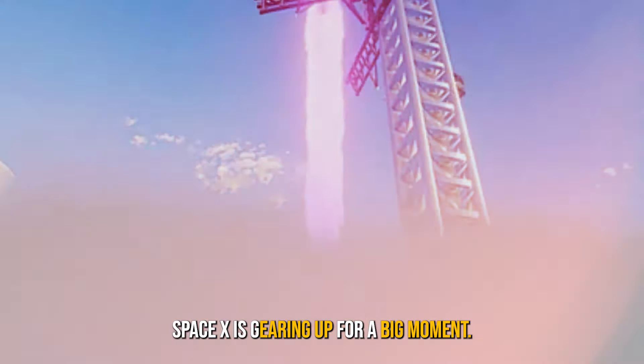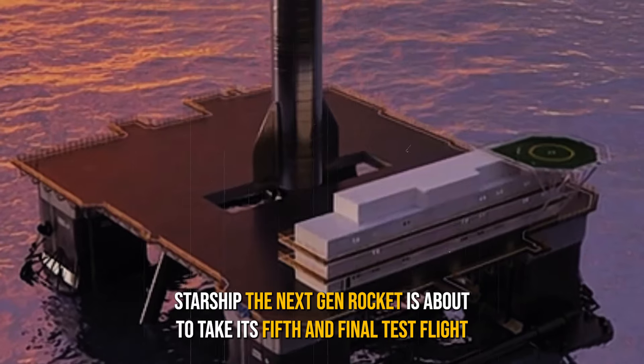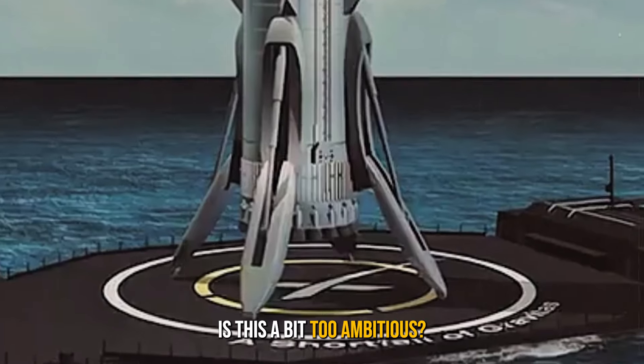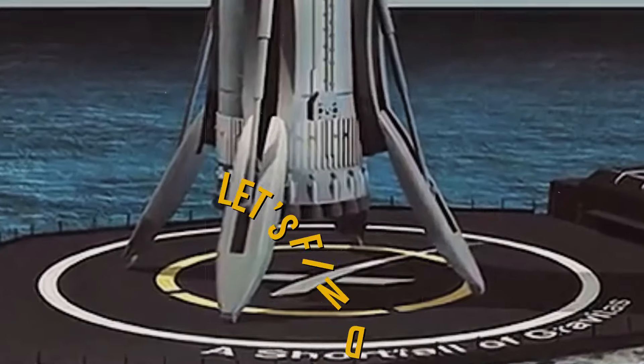SpaceX is gearing up for a big moment: Starship. Their next-gen rocket is about to take its fifth and final test flight before blast-off, with the FAA license still a few months away. Is this a bit too ambitious, or could SpaceX be gearing up for a surprise launch schedule? Let's find out.